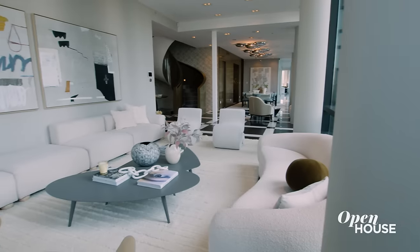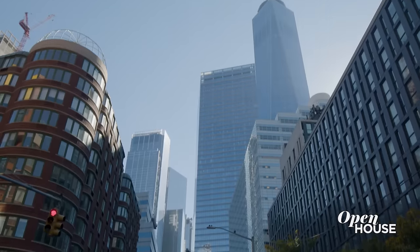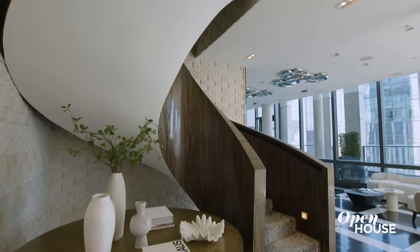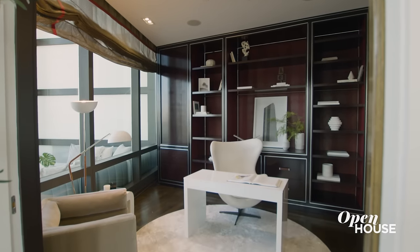Hi, it's Cheryl Eisen from Interior Marketing Group. Welcome to apartment 3210 at 101 Warren Street in the heart of Tribeca. So what do you get when you combine two penthouses, an AD100 designer, and my award-winning staging firm? You get a mega-magnificent, beautifully-blinged-out trophy home that's about to blow your mind.